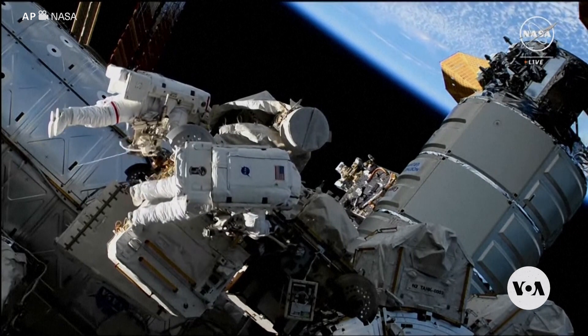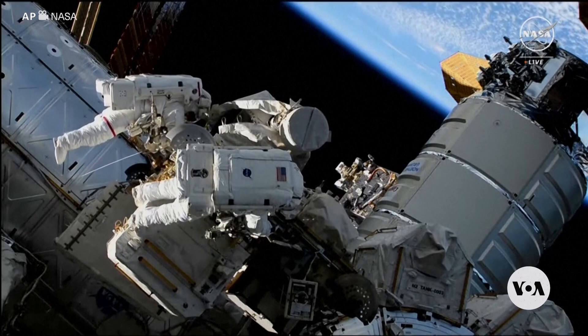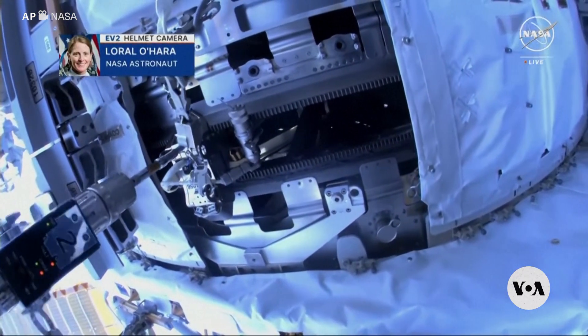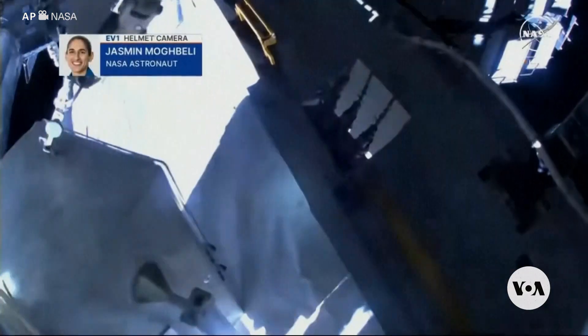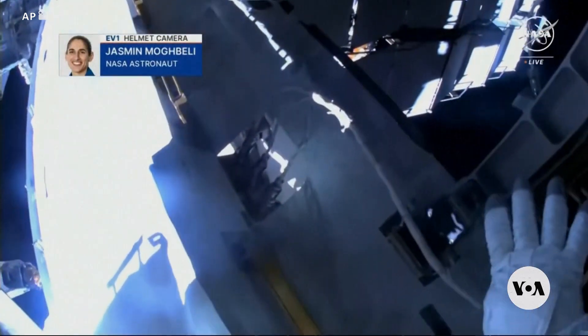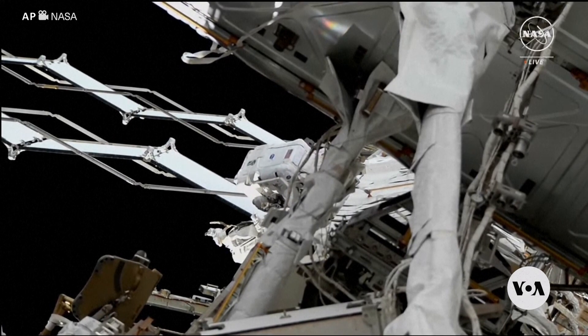Finally this week, if you've ever had a rough day at the office, try losing your tool bag in Earth's orbit outside the International Space Station. That's what happened in early November when NASA astronauts Jasmine Mogbelli and Laurel O'Hara lost theirs. The bag was visible with just binoculars and joined a long list of space junk orbiting our planet.